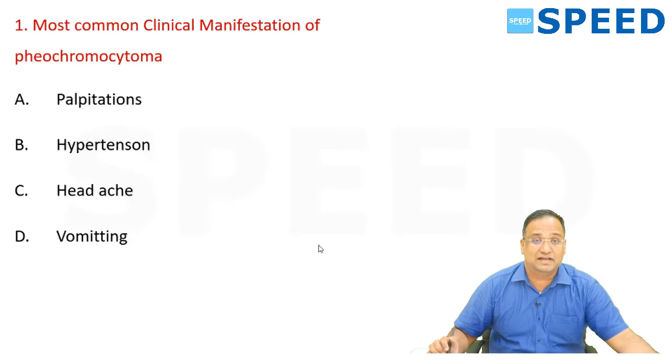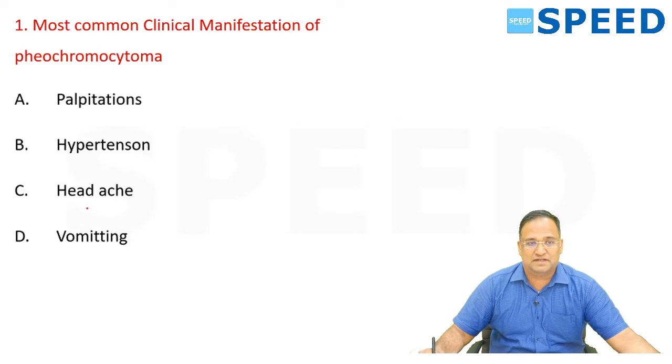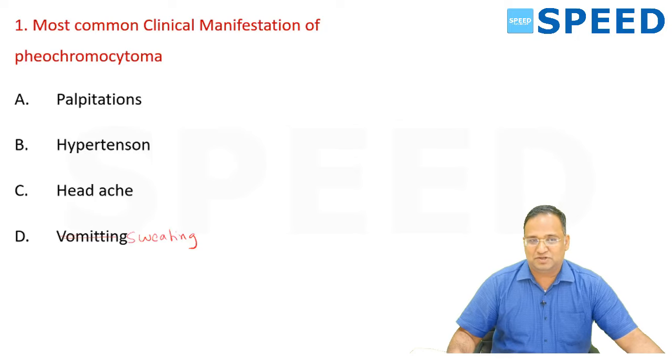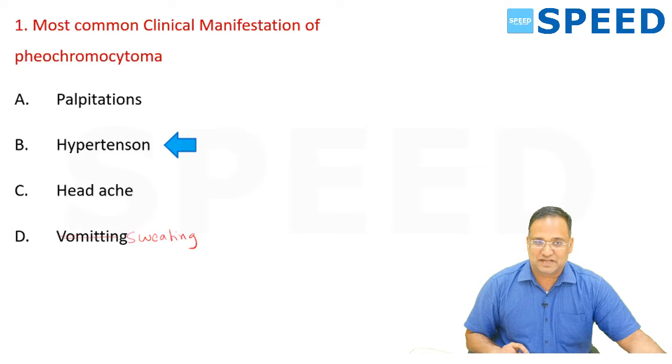The first question reads: most common clinical manifestation of pheochromocytoma — palpitation, hypertension, headache, sweating (correcting 'vomiting' to 'sweating'). The rest of the options are correct. The most common clinical manifestation of pheochromocytoma — it was well discussed in class — and it is hypertension.